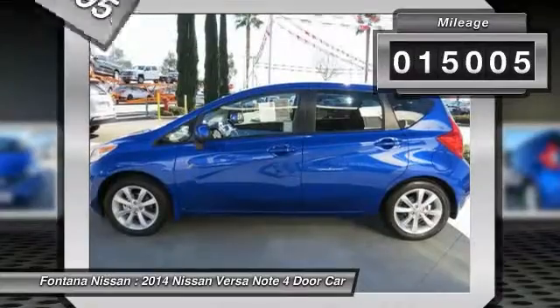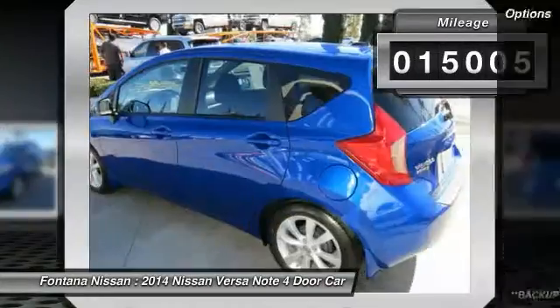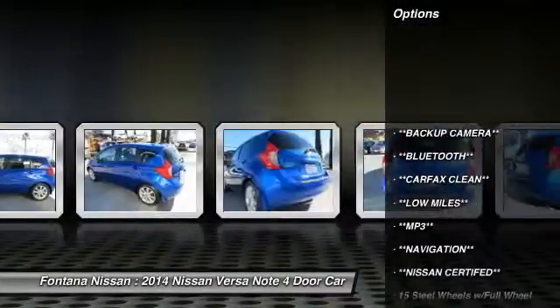This vehicle has less than 20,000 miles. Here are some of this vehicle's great options: dual airbags,